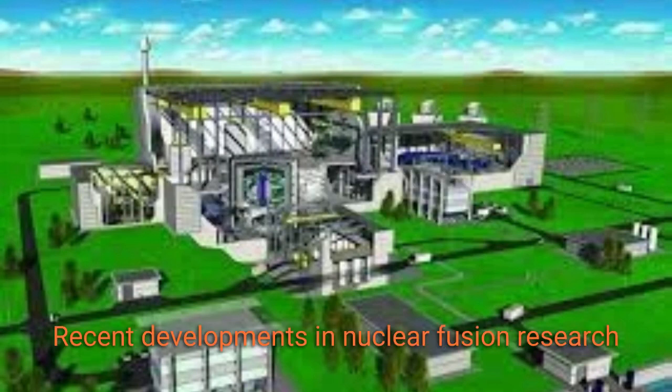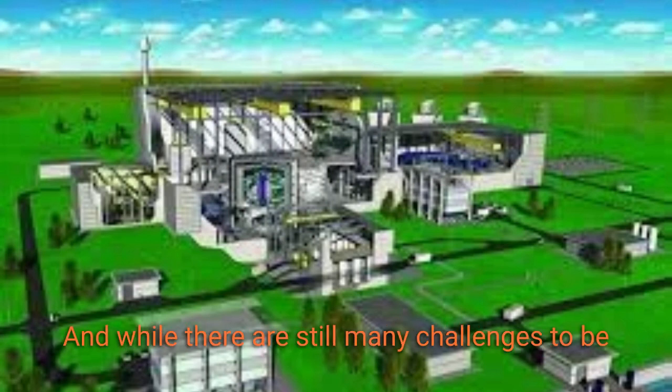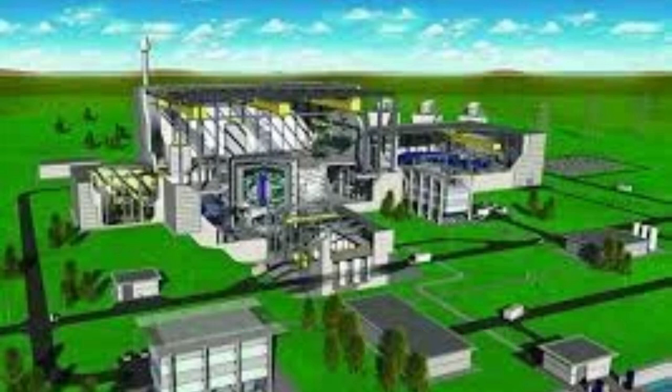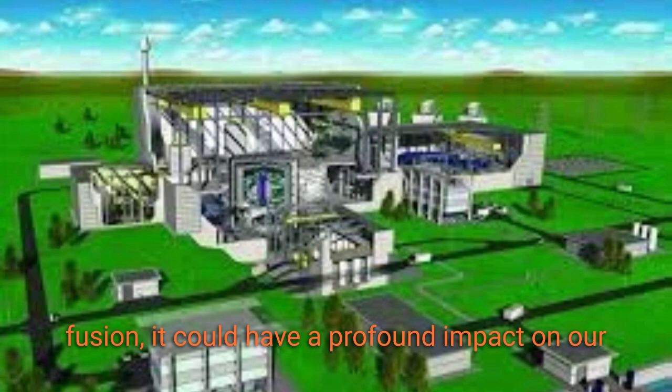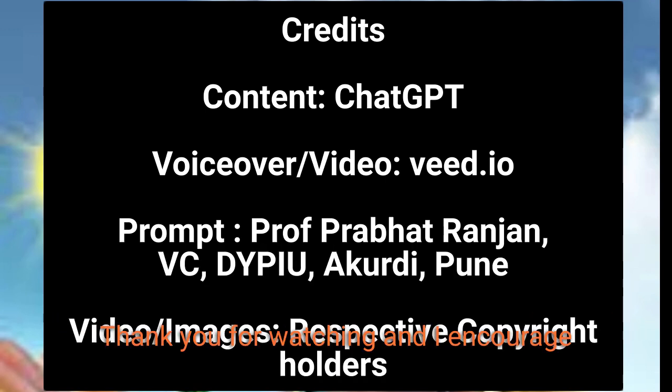Recent developments in nuclear fusion research have brought us closer to achieving practical, commercial fusion energy, and while there are still many challenges to be overcome, the future looks bright for this technology. If we can successfully harness the power of nuclear fusion, it could have a profound impact on our energy systems and our efforts to combat climate change. Thank you for watching, and I encourage you to learn more about nuclear fusion and its potential to change the world.